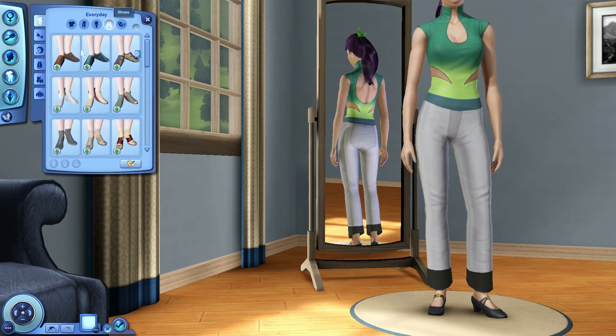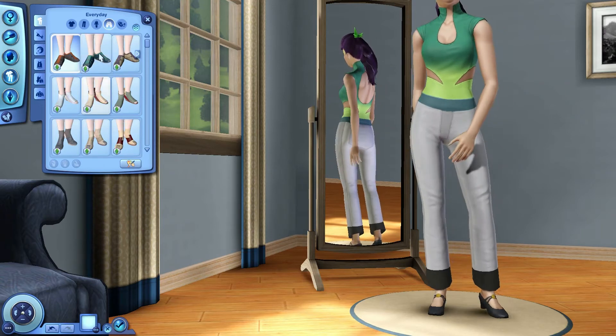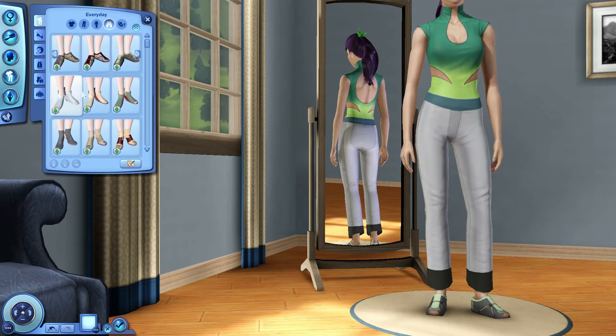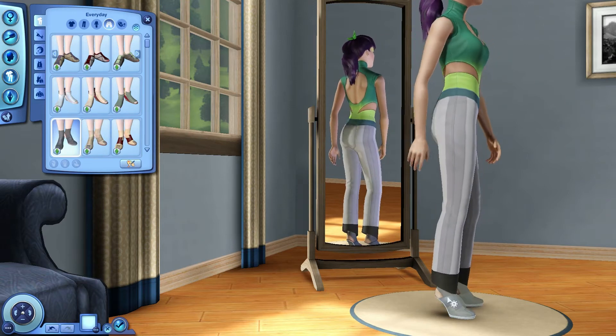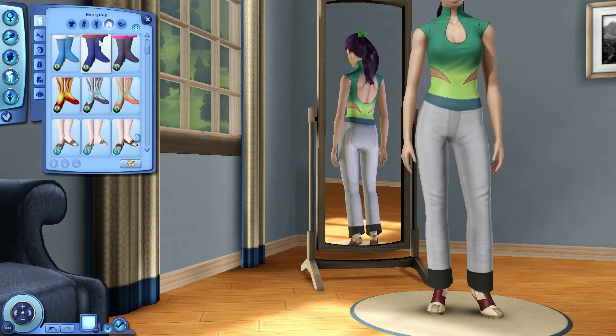Let's go to shoes. Got a couple new pairs of shoes, which is nice. We haven't had new shoes in a while — goodness knows we need them. So we've got these kind of wedge things going on. Very good. And I love these — the heels with no heel kind of thing.